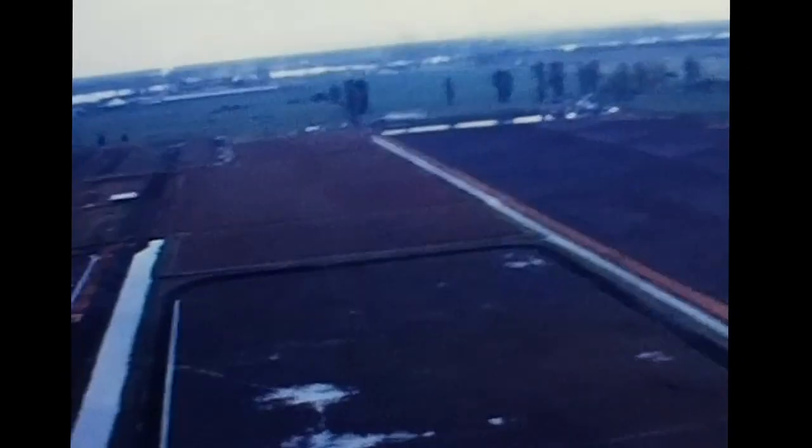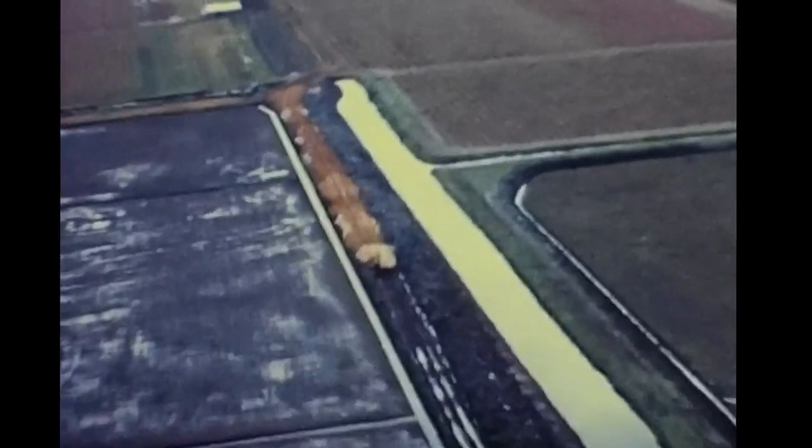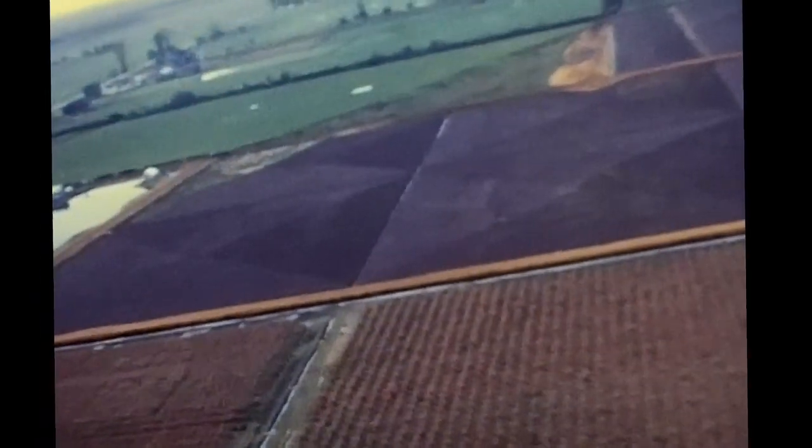Prior to 1968, cranberries grown in this area were processed in the eastern United States. But cranberry production here and in the northwestern United States increased to such a degree that in 1968 the Ocean Spray Company deemed the renovation of a multi-million dollar processing plant at Markham, Washington, economically feasible.